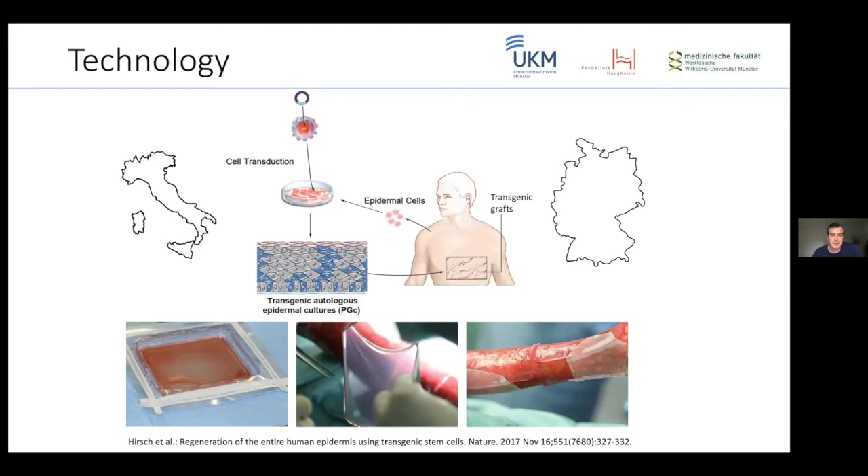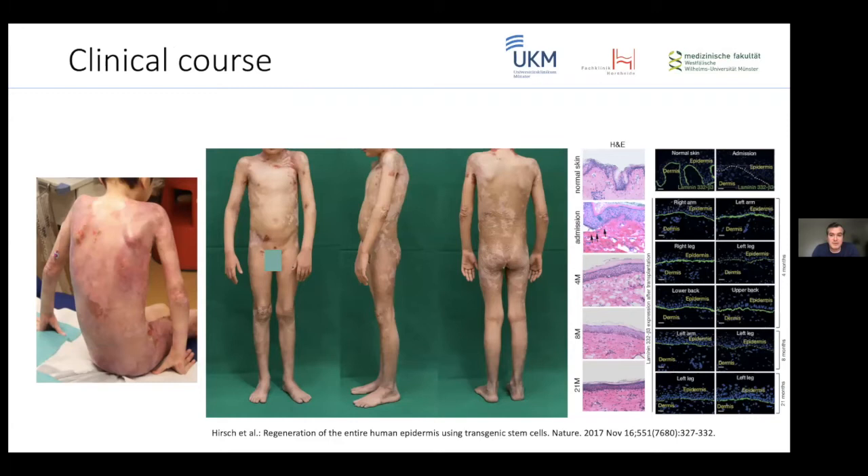We contacted Professor De Luca and asked if our patient could be treated with this technology, which was basically fitting to this patient. After a lot of discussion, we decided to go forward and try this experimental compassionate care approach despite the high perioperative risk. We took a sample, sent it to Modena, and Professor De Luca processed it and grew around one square meter of epidermal sheets. We transplanted them, and after the boy had been dying, he could be discharged from the ICU several months later and went back to school.